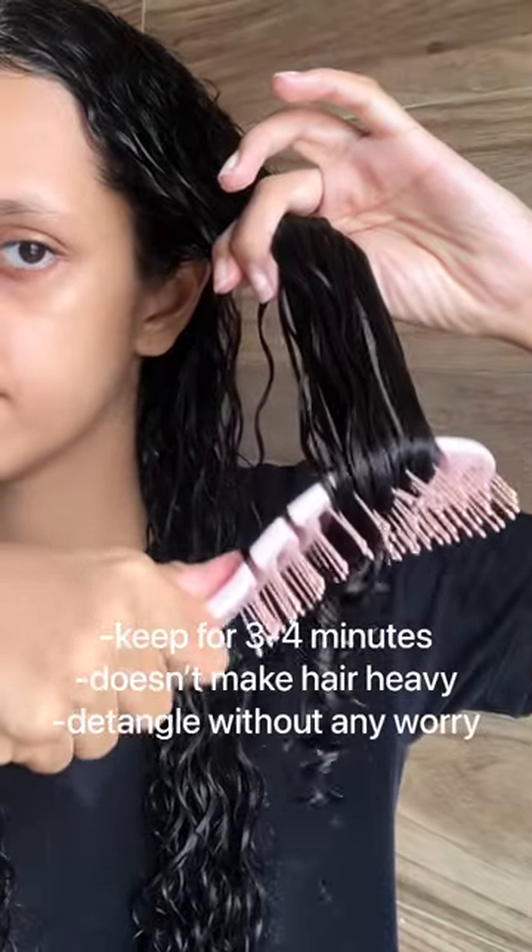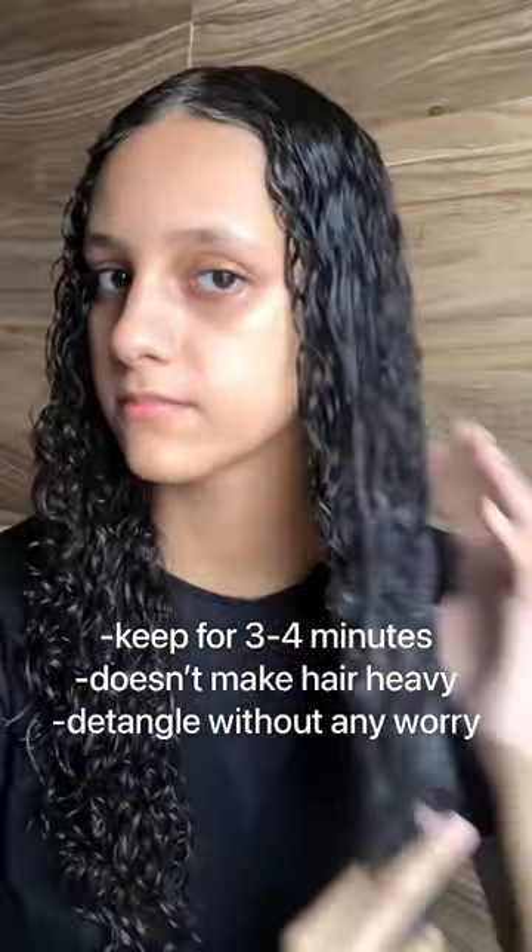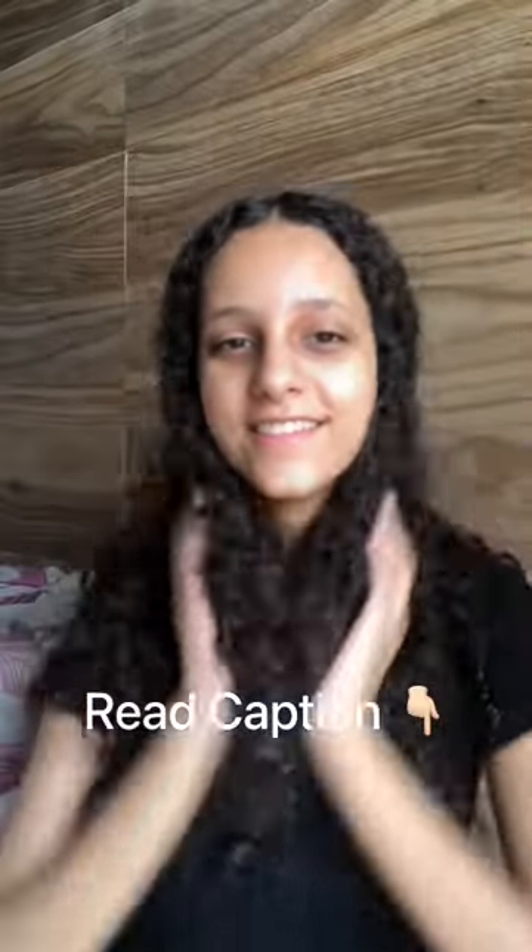The conditioner is straight from heaven. Look at how easily it detangles my hair — it's thick, creamy, and provides such good moisture. This is yet another successful range and you can really see the results yourself.